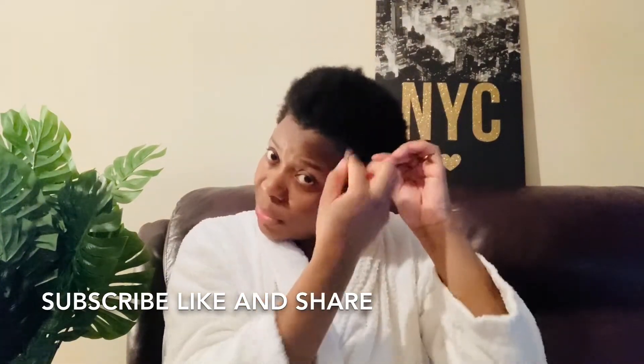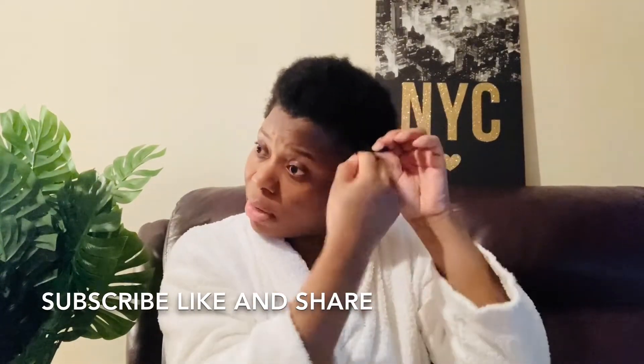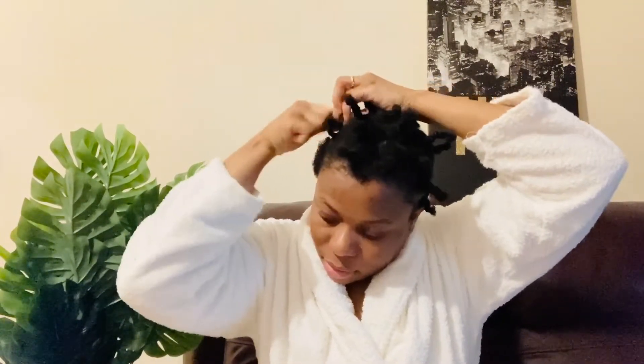Continue watching — I'm going to show you the outcome when I finish. So this is how it looks as I'm still doing it, just like this, flattening it like this. Remember not to hold your scalp very tight — be kind to yourself. So that's it — I'm done. After that I'll just go ahead and cover my hair overnight.